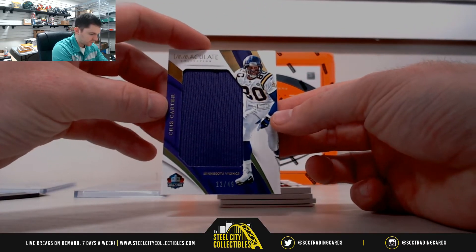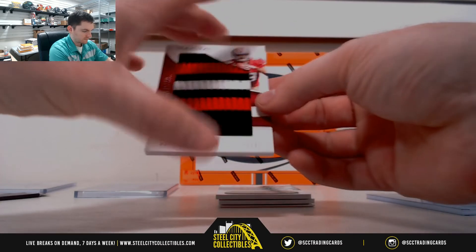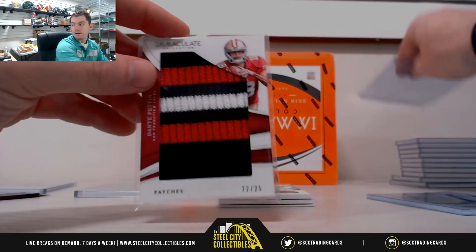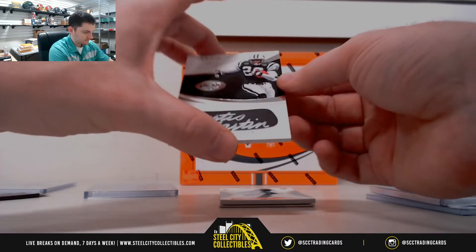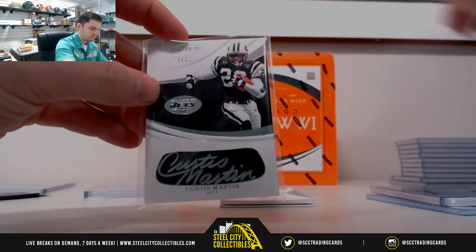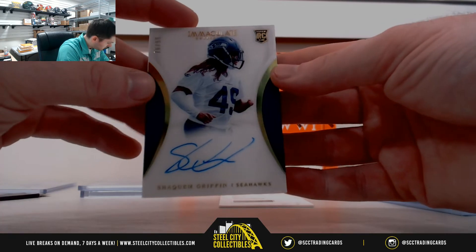Chris Carter, 12 of 49 — that's two, going to Michael S. Dante Pettis, 22 of 25 — two, back to Michael S. Curtis Martin, 10 of 25 — zero, Chris, that's your other spot. Shaq Griffin, 76 and 99 — six, Rocky.